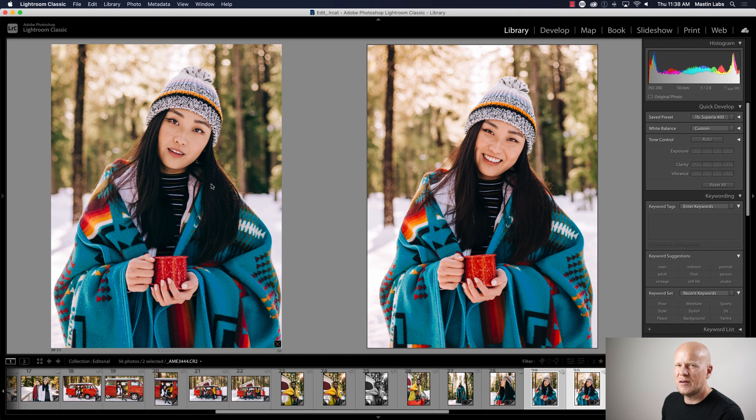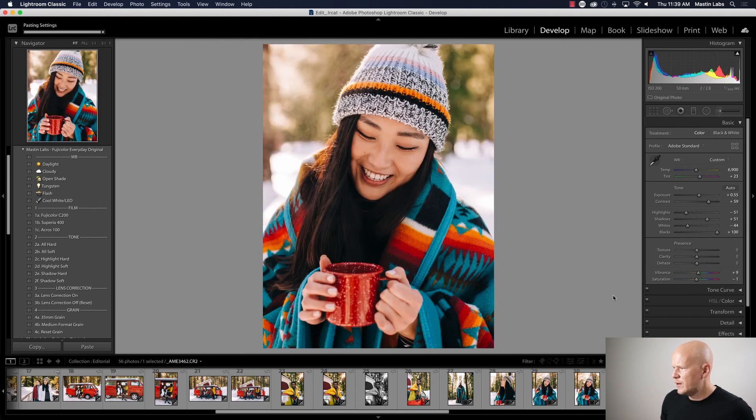It's a subtle or more drastic difference depending on the photo, but it's nice having both options depending on the mood. Even her expression fits the film — on the right it's a little poppier and happier, on the left a little more somber and mellow. All right, let's move on — Previous is your best friend.